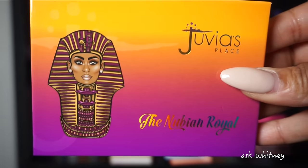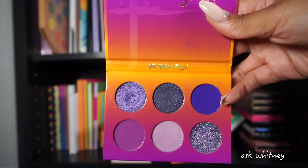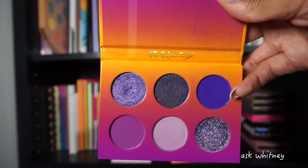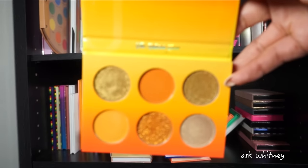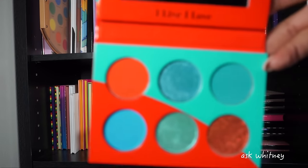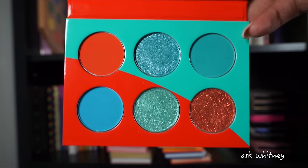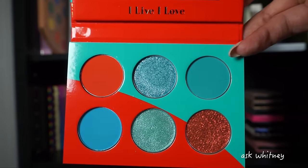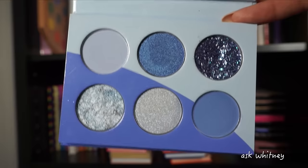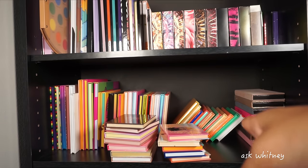Next we have the Nubian Royal. A lot of the palettes I have here I've covered in detail in tutorials on my channel, so check those out if you're interested. Next is the Nubian Glow — I love this palette. Then the I Live I Love palette, which is probably one of my least favorites from them, but I still bought it as a collector. You can definitely pair it with other palettes. Then we have the I Live I Love Ice palette — the pressed glitter in here is probably the best thing about it. Those are my six-pan palettes.